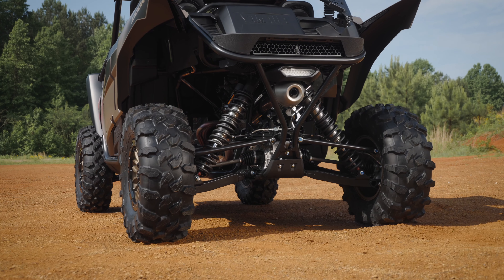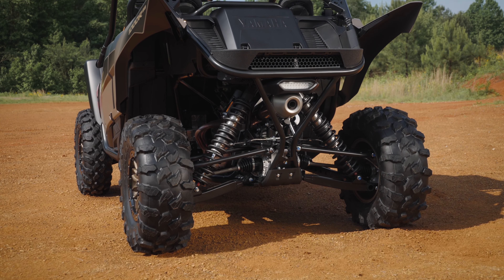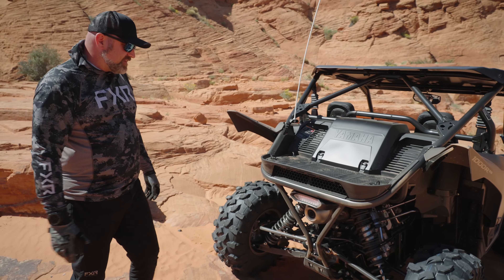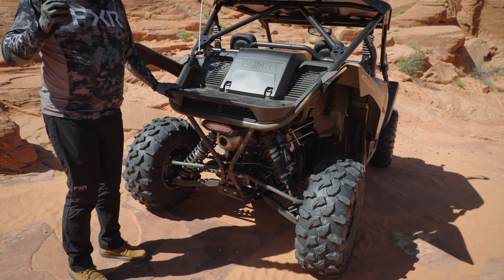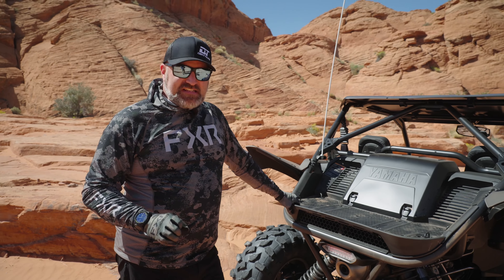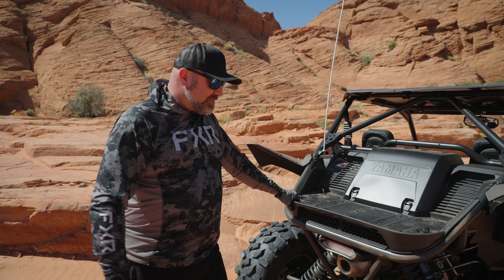I like the back end of the YXZ. It looks really trick with the single taillight, which actually did come from another product in their lineup. And then the single exit exhaust right in the middle. Anyone who knows me knows there's no better sound in the entire motorsports industry than a three-cylinder — and this sounds so good. Best sounding side-by-side out there.